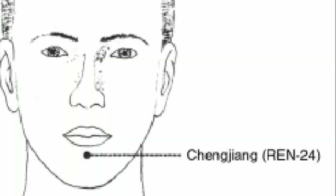REN 24 is located midway between the upper lip and the chin — specifically at the center point in the mentolabial groove, below the lower lip on the chin. This point is treatable for various speech conditions and mouth-related issues, and for facial nerve branches that supply this region.